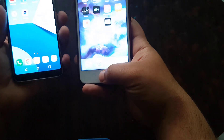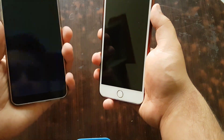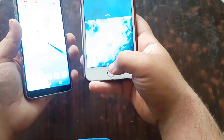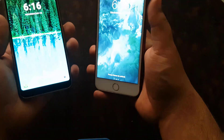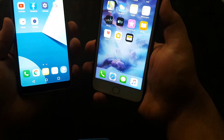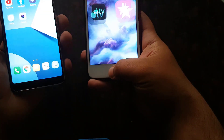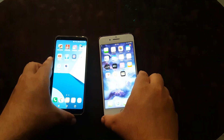On the LG you just touch the sensor and the screen turns on, but on the iPhone you have to press the button and then use the fingerprint to open it. Three, two, one, go. LG is faster — it's way faster. Three, two, one, go. Yes, it's a little bit faster.